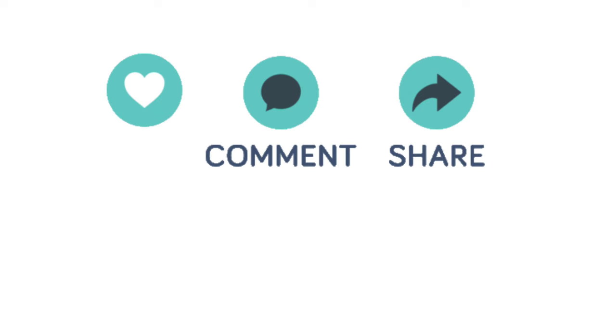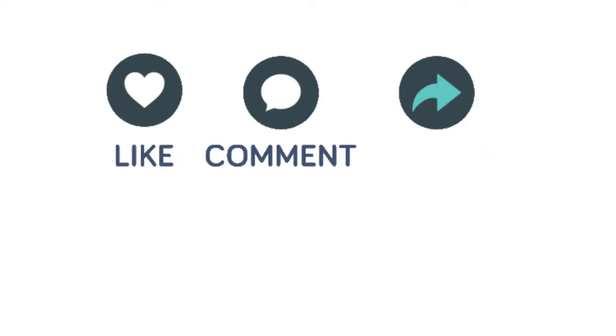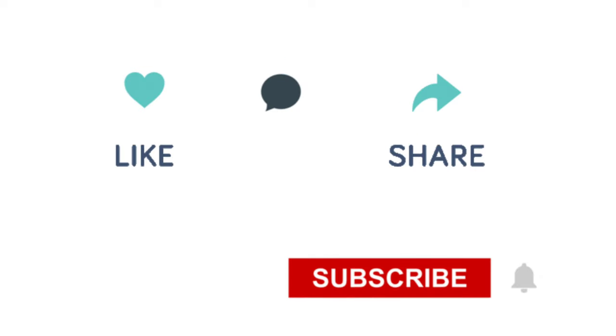If you like this video, please don't forget to like and share, and don't forget to subscribe to this channel. Thanks for watching!